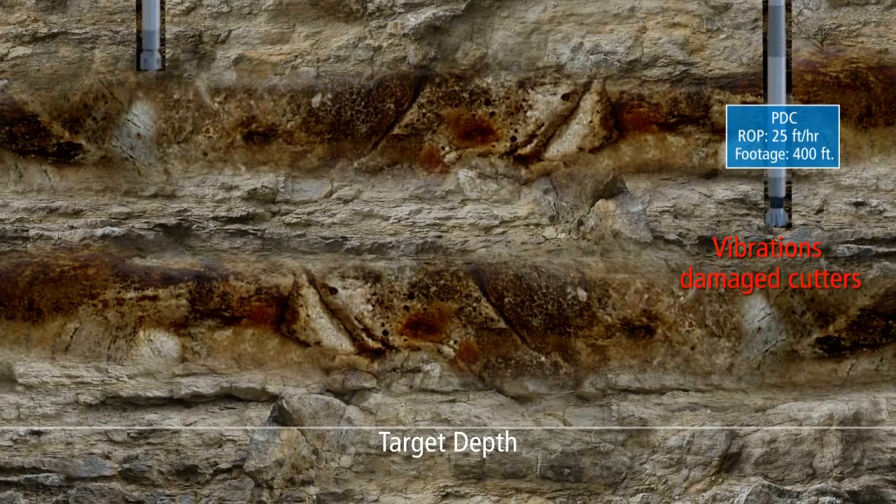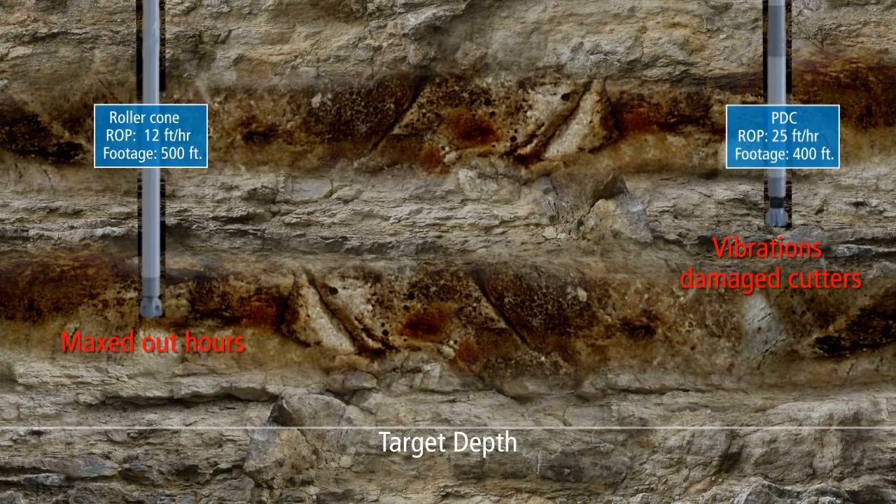The TCI bit, however, could drill the hard and soft layered formation reliably but slowly, and could even face maxing out its hours used downhole before reaching the target depth.